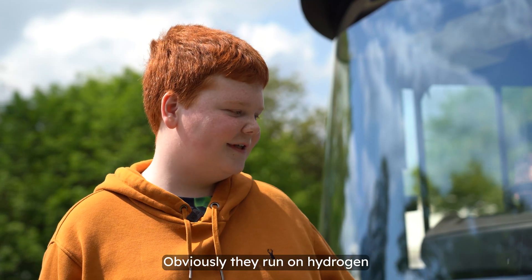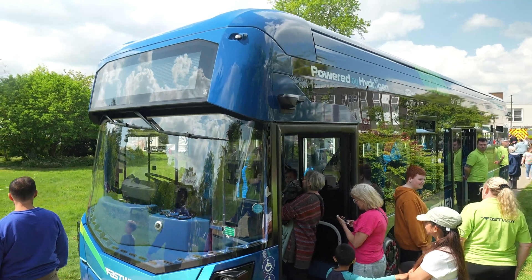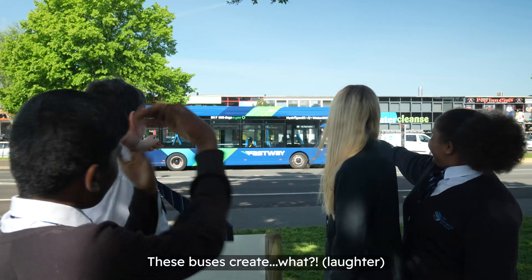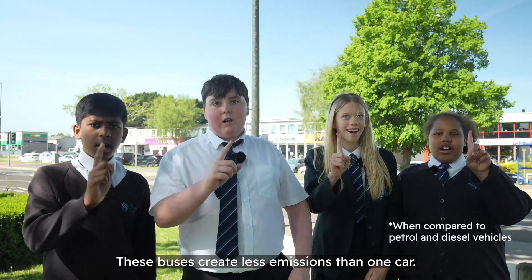Well, I think they're amazing. Obviously they run on hydrogen, so it's zero emissions. It's just an amazing step forward for Metrobus, I think. These buses create less emissions than one car.